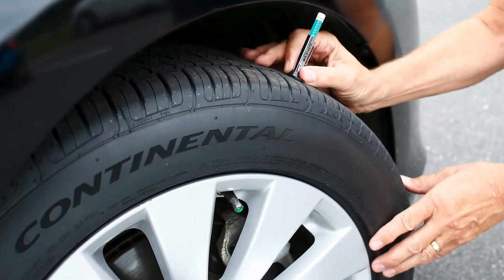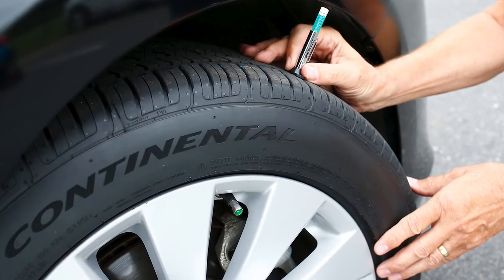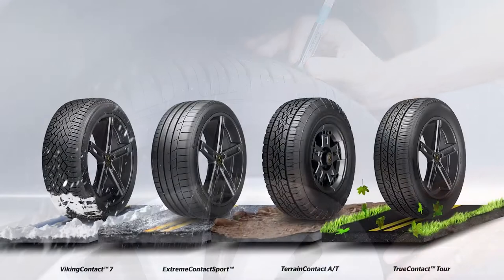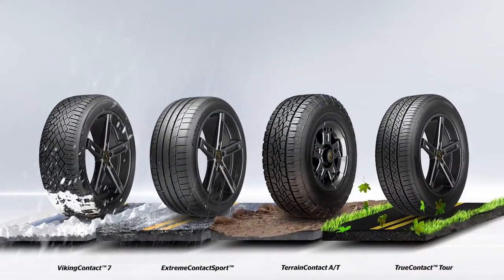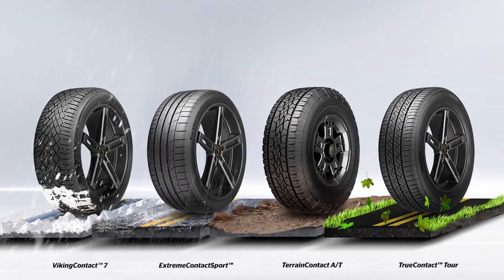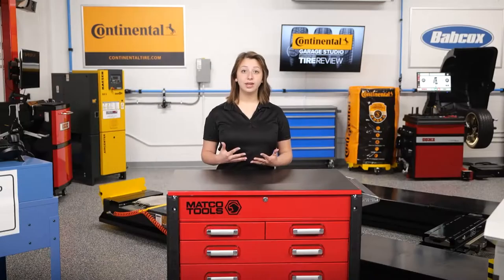New tires play a big part in how good the rolling resistance of a tire is. As a tire wears, rolling resistance gradually decreases by about 20%, due to less tread mass and rubber squirm. The tread compound also hardens during a tire's years of service and exposure to the elements. Switching from worn tires to new tires increases rolling resistance by about 20%.